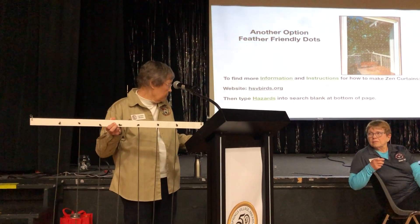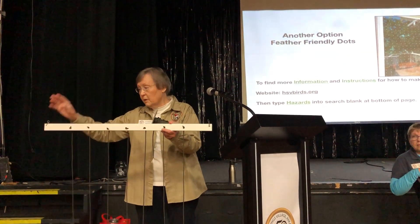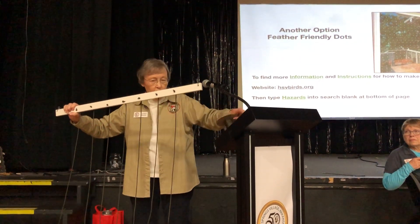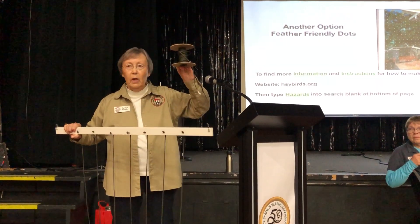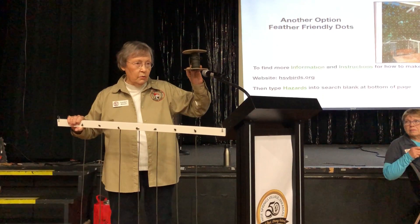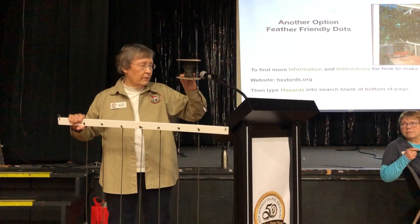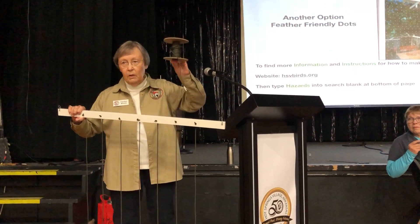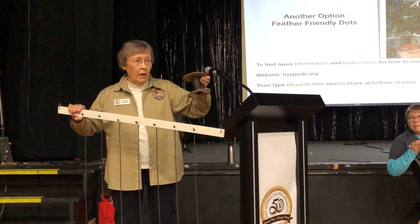So you need four things: picture wire, cup hooks, a drill, and parachute cord. Norma and I talked about it — rather than having everyone hunt down or order a huge roll of parachute cord when you don't need much, we're just going to buy a good-sized roll and have it here next month. We'll work it out so it's not a money-making thing; we just want the birds saved. Come prepared next month knowing how many feet of cord you need for the windows you want to cover, and you can buy it at cost. It'll keep you from having to buy a big roll.